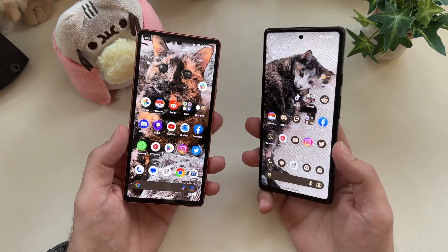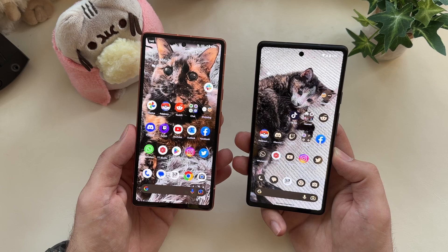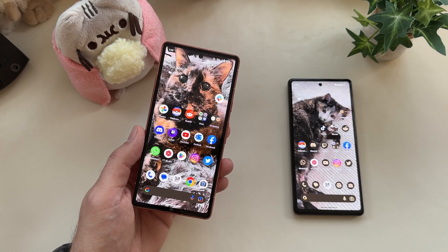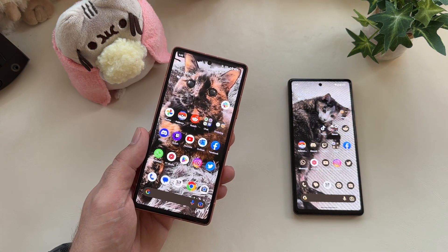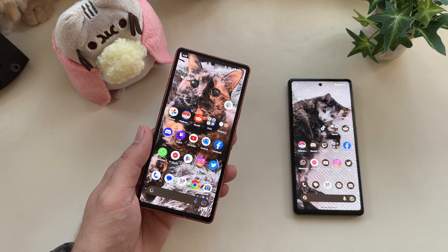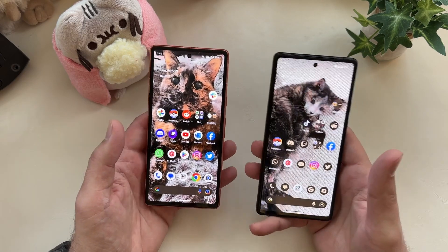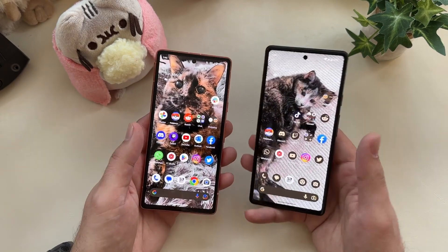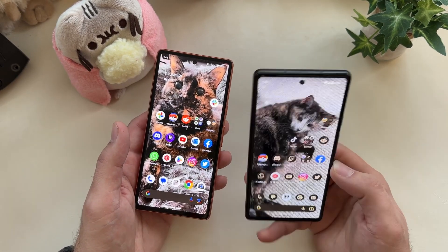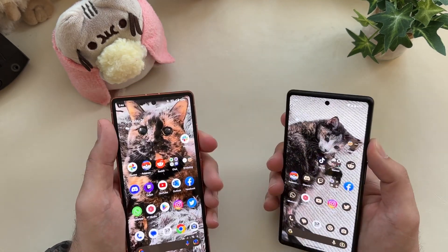The real difference in these two displays — where it becomes a quality issue — is that even though the 6a feels a little bit brighter and the brightness on the 7a is pathetic, the 7a is a better-colored display. The saturation is better, the tones are better, the viewing experience is better, the darks have more contrast. It is a better OLED panel and the colors pop, even with brightness issues. The colors on my 6a tend to be a little washed out.